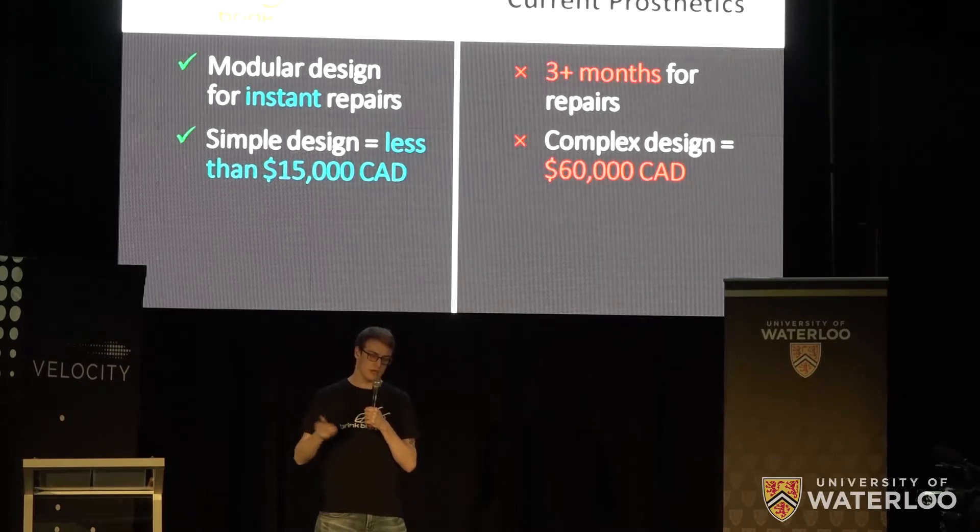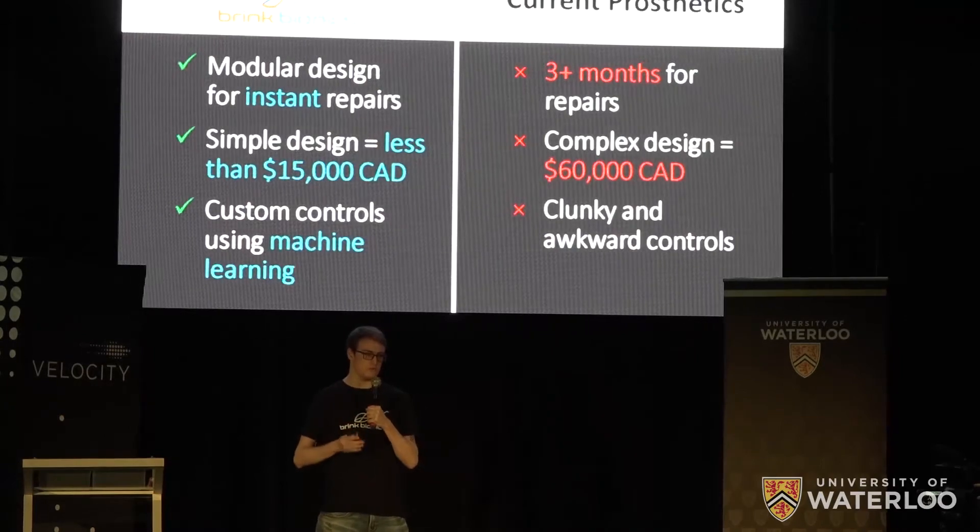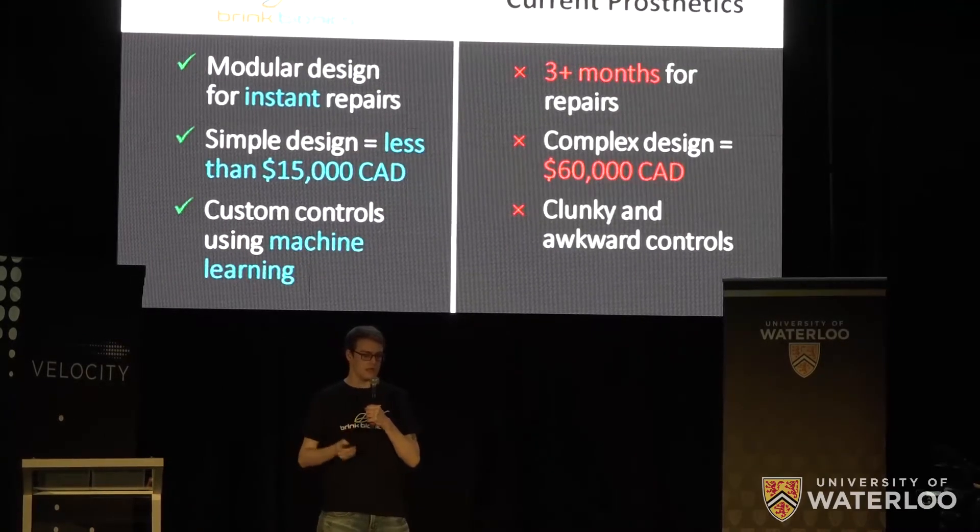This is not a cheap 3D printed hand. Our machine learning algorithms create custom controls based on the user's nervous system, allowing the user to control our hand more like a natural limb.